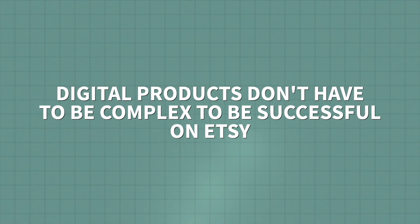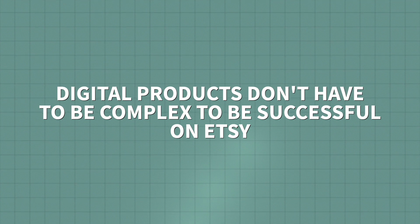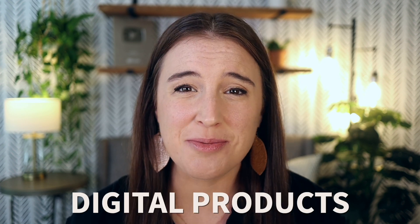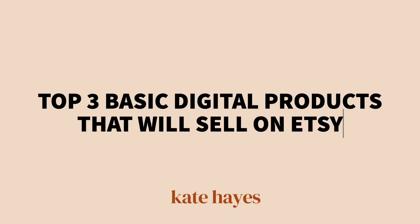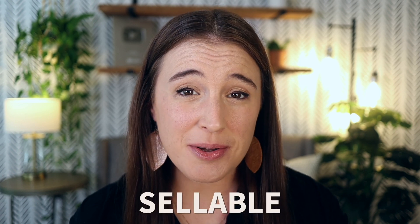I've got some good news for you because digital products don't have to be complex to be successful on Etsy. They just have to be sellable. In fact, there are several very simple, basic, easy-to-create digital products that are absolutely rocking it on Etsy and bringing in thousands of dollars every single month. So today I'm sharing the top three basic digital products that will actually sell on Etsy, including why they're sellable, why they're simple, and how you can get started creating them today.